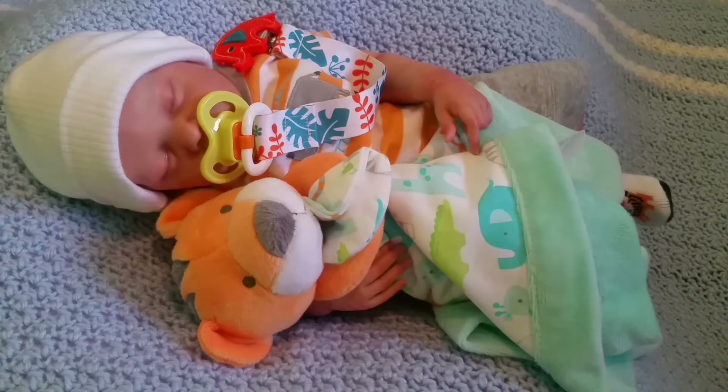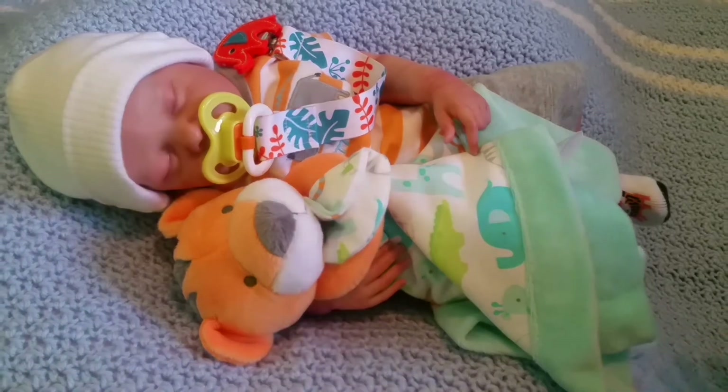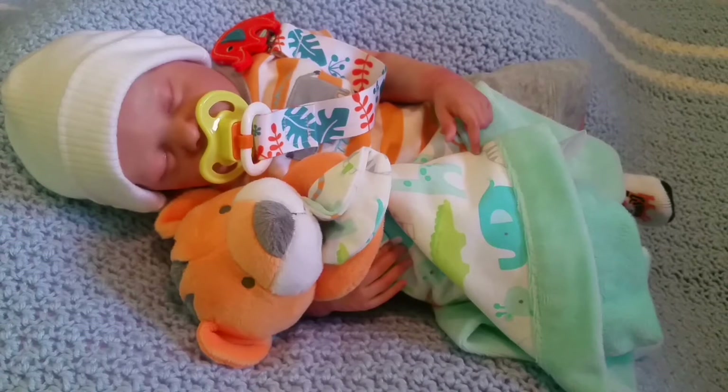Hello everyone, happy Theme Thursday! We're here with little Mateo doing our orange theme Thursday. Amy picked the theme for today — orange — so anything with the color orange, or even something with oranges on it, you can use for today's theme. I decided to bring little Mateo here with his little orange outfit, and his theme right now is all little wild animals.